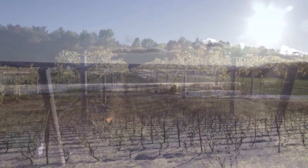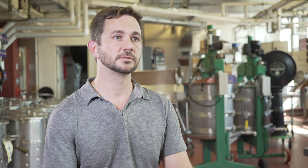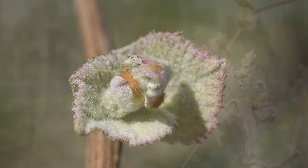Grapevines prepare for winter by initiating a process of dormancy that starts in the fall. The grapevine pays attention to the length of day, and as the days get shorter, it's a signal to start shutting down from producing new material into a state of storage. After the vine ripens off, the vine has the complex task of making it through winter and figuring out when it's safe to break dormancy and break bud.